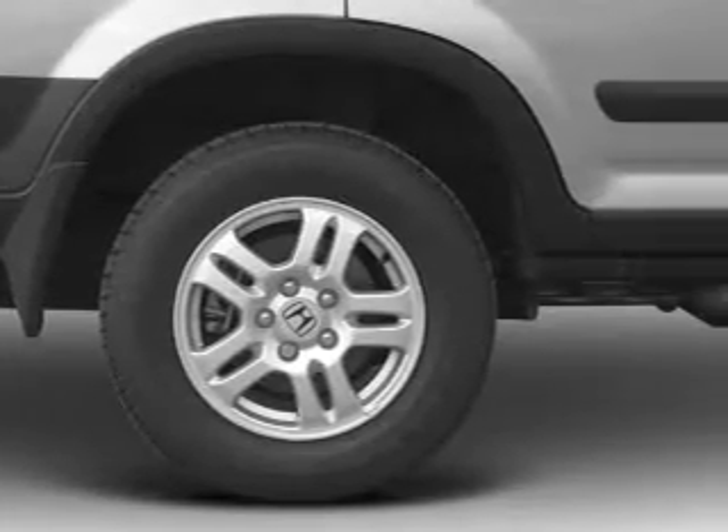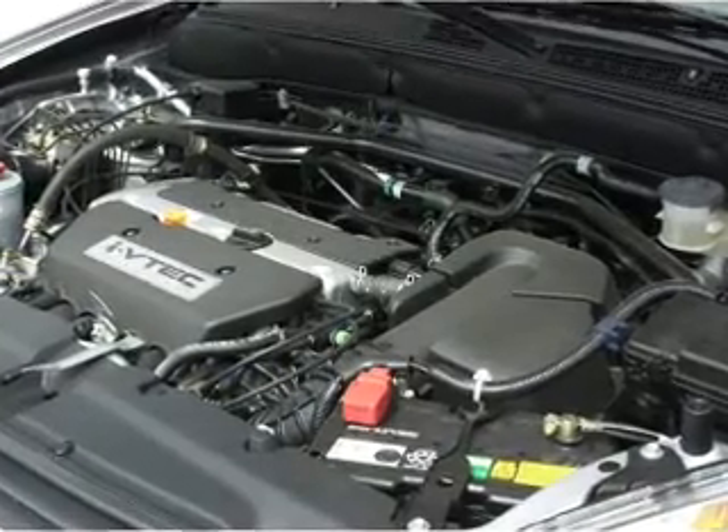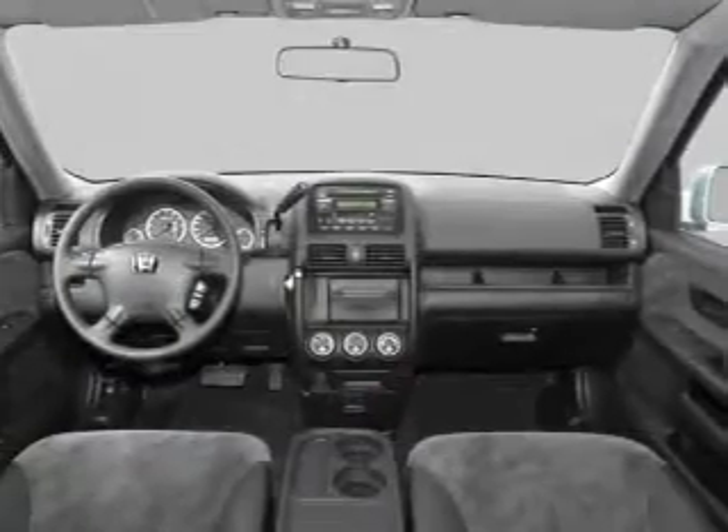Keyless entry. Power door locks. Power windows. Cruise control. An AM-FM stereo with multi-disc CD player. Power mirrors. An alarm system.